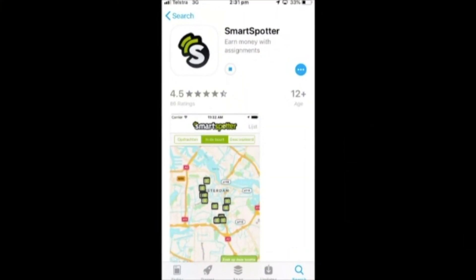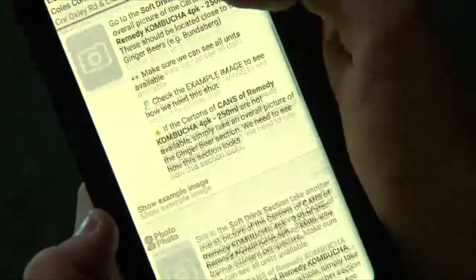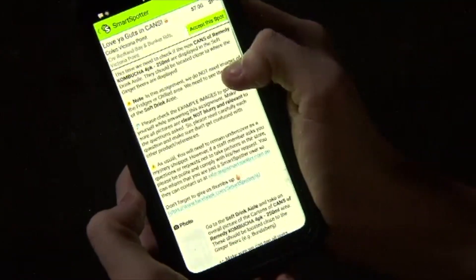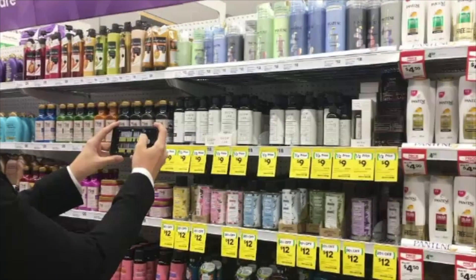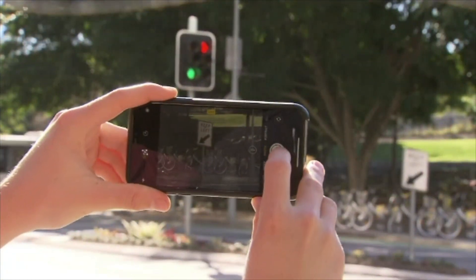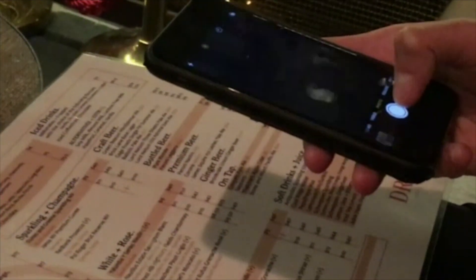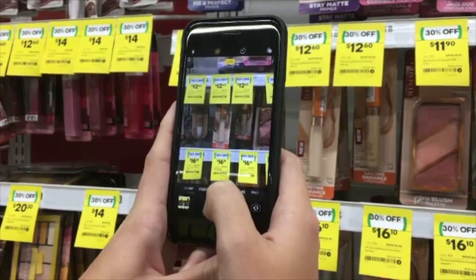Smart Spotter is just one company that works on behalf of clients to check products and services are up to scratch, asking everyday customers to take photos on their phones as undercover spies. All you need is to be in the right place at the right time. Multiple jobs are listed on an app that anyone can download for free. You could be asked to make sure a supermarket product is being displayed correctly, council facilities are in working order, or you're getting good customer service — just take photos and submit the assignments online.